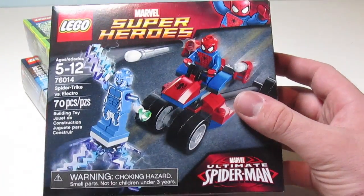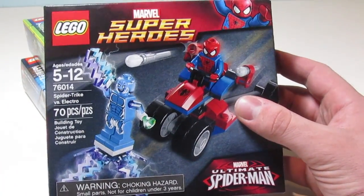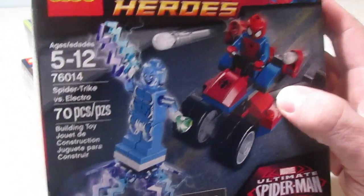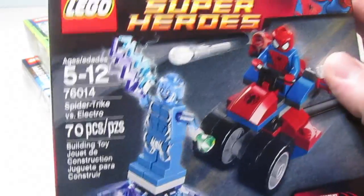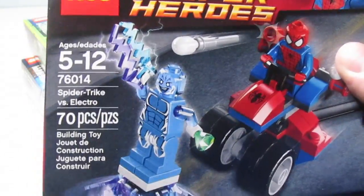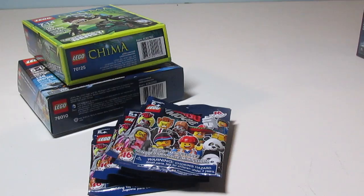Next we have the Ultimate Spider-Man Spider-Trike vs. Electro. I was really excited when I saw the set — it was the last one in the store, and I know a lot of people have been having some trouble picking up this set. It does come with Electro, probably my favorite minifigure from the Super Heroes lineup, and Spider-Man of course.